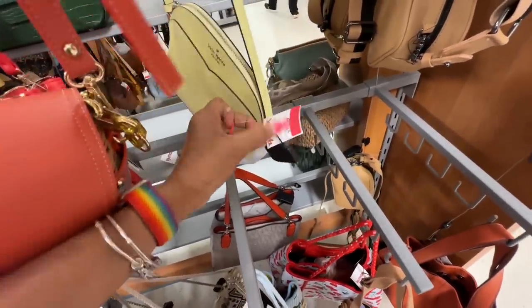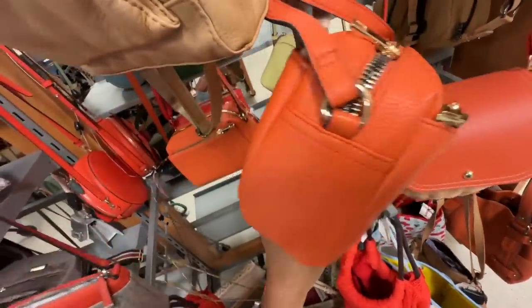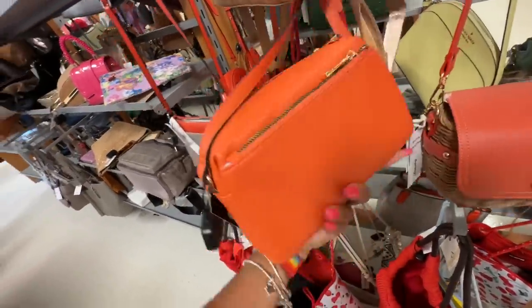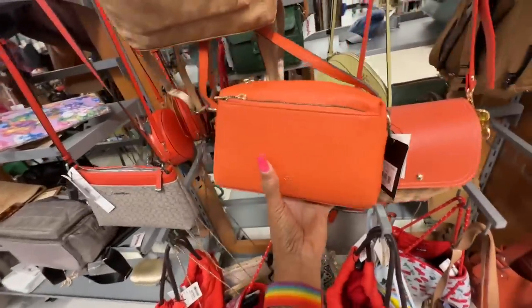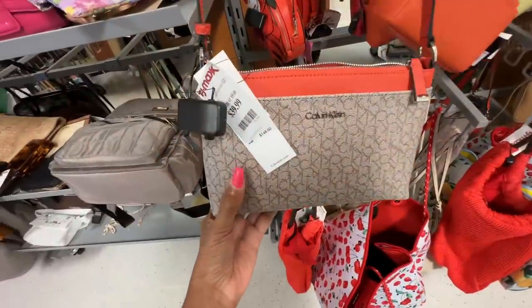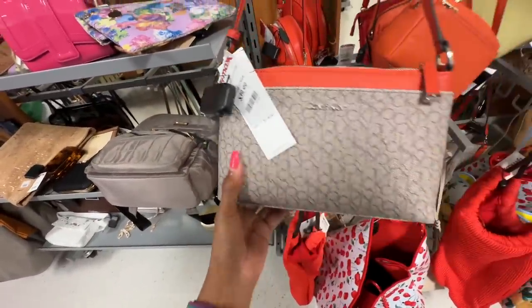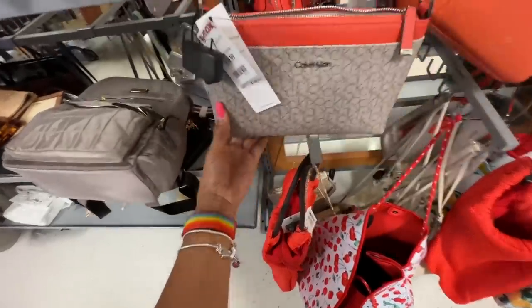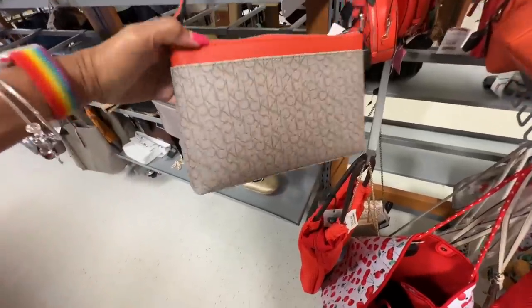The Kate Spade is pretty — pretty crossbody. Oh it's on clearance, I like it! This is a pretty orange Nanette Lepore with three compartments, twenty dollars. Oh, Calvin Klein — orange and brown, forty dollars. We have a slip pocket in the front and back, yes three compartments, that is pretty cool.